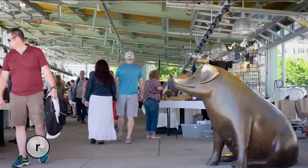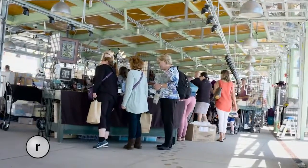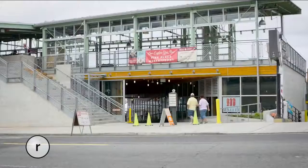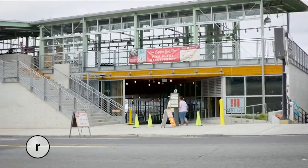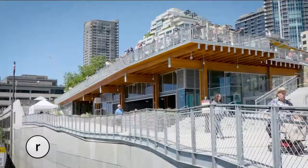Upstairs, you'll find the booths and vendors that Pike Place is famous for in a brand new open-air pavilion. It's got a good mix of modern, but it looks like it's supposed to be here. Downstairs in Producers Hall are some exciting new shops and restaurants, some still under construction.